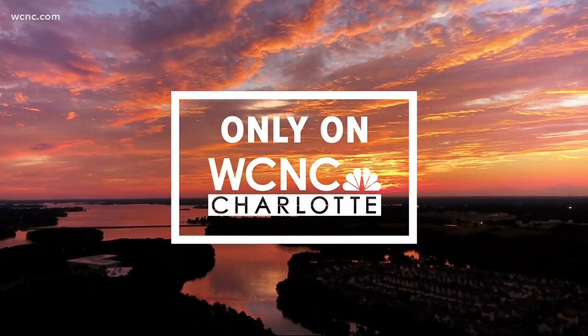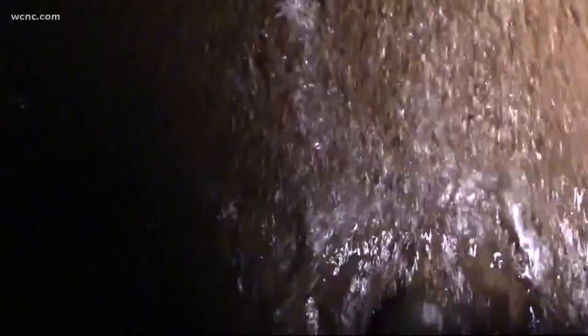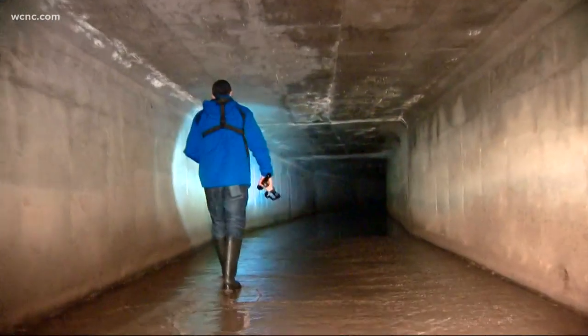But first, an NBC Charlotte Defender exclusive. Take a look at this video. It shows a security risk under the streets of Charlotte, one that could still be accessed by people who want to cause catastrophic damage.